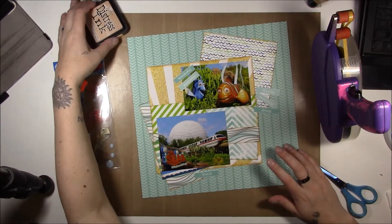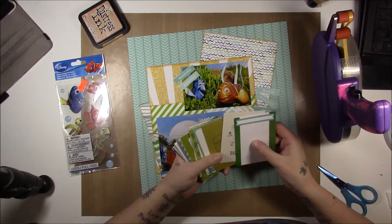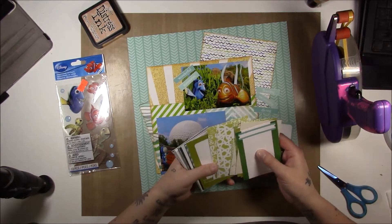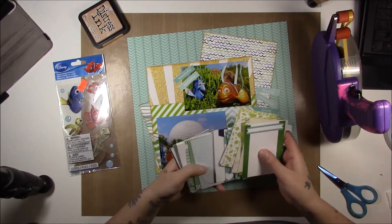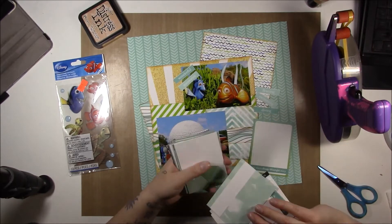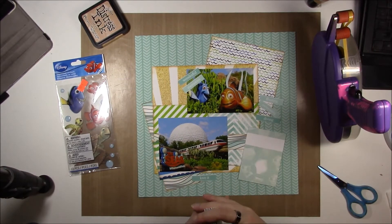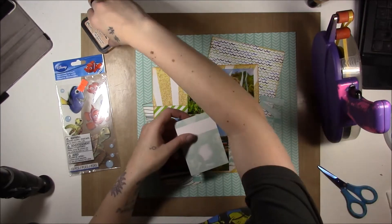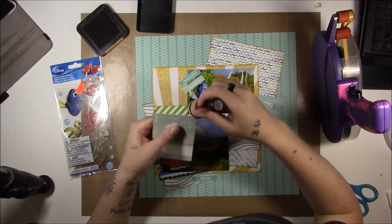I'm babbling about that because you don't really need me to explain what I'm doing here. I'm inking the edges, which I never do, but I thought there was a lot of white in these papers, and when I had layered them without the inking they just kind of blended together and not in a good way. So I'm going to ink the edges and let them stand out as individual pieces, and kind of weave them in and around each other so you get the bits and patterns and everything.